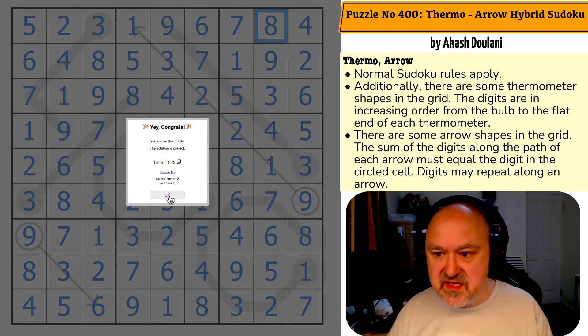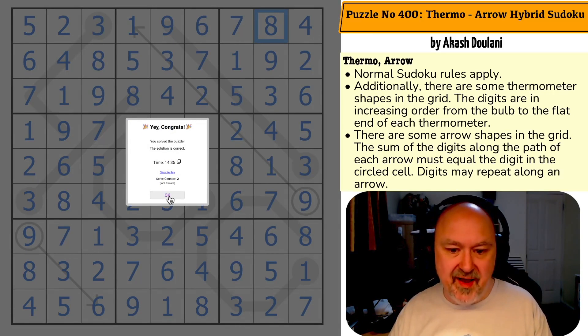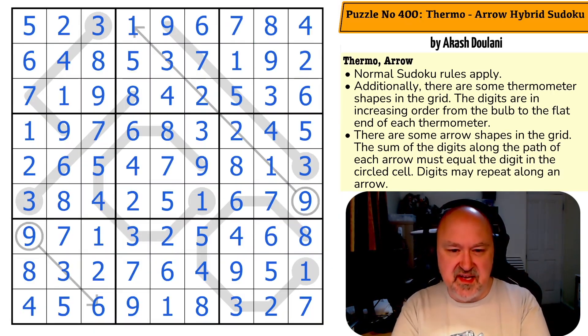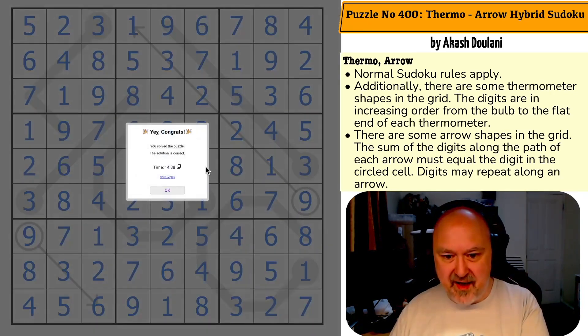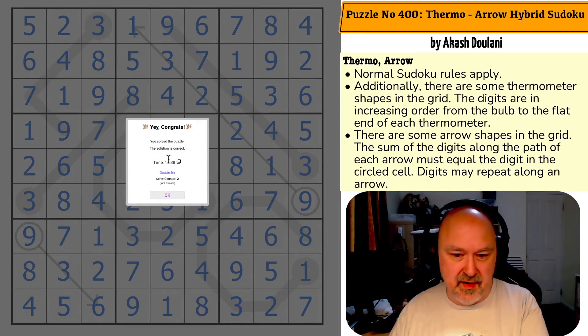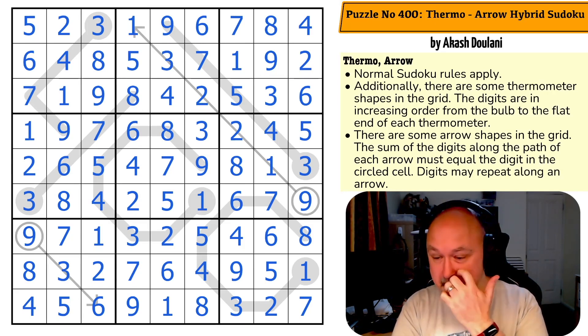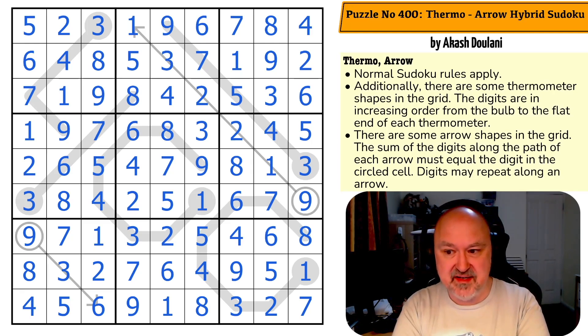And that is the correct solution to puzzle number 400, Thermo Arrow Hybrid Sudoku by Akash Dulani. That was really fun. The interesting thing is I only just put this into Sudoku Pad about 25 minutes ago, and it's had two solves in 9.8 hours — so someone else put this into Sudoku Pad about 10 hours ago. They just copied the title the same way I did, which is really cool.